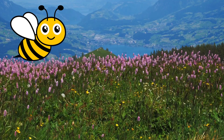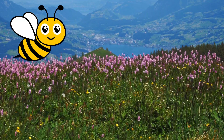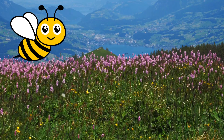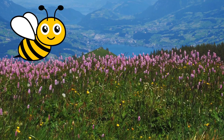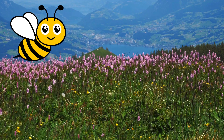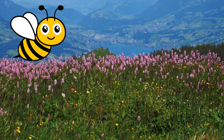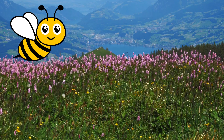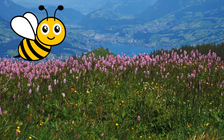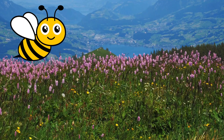Bumblebees are much better adapted to cold temperatures than honeybees. I have a cool graphic on this in the blog post on bumblebees. Bumblebees can fly in temperatures as low as 32 degrees and tolerate higher wind speeds when gathering pollen. They generate body heat by vibrating their flight muscles and warming themselves up. There is even a bumblebee that lives in the arctic circle.